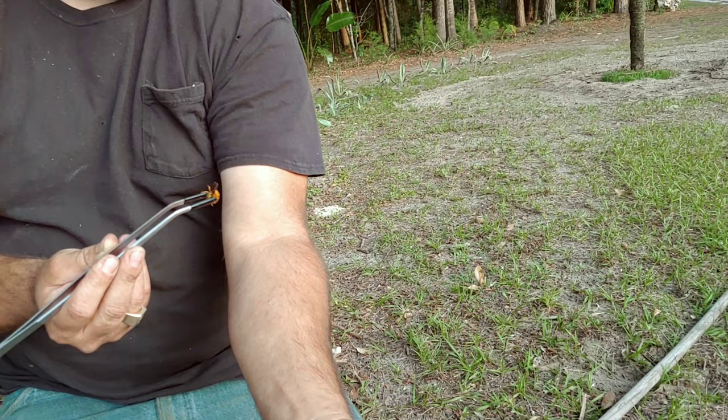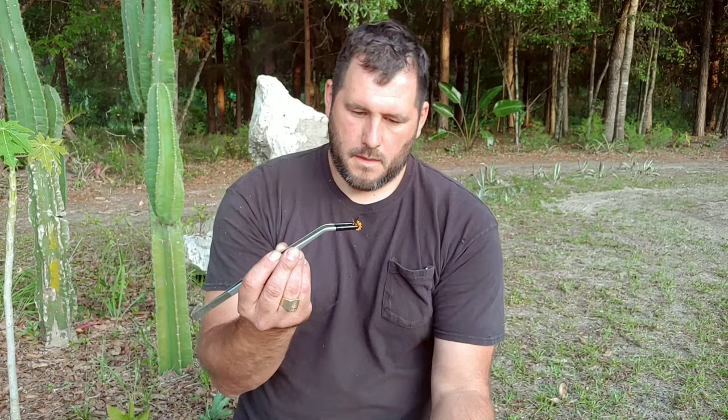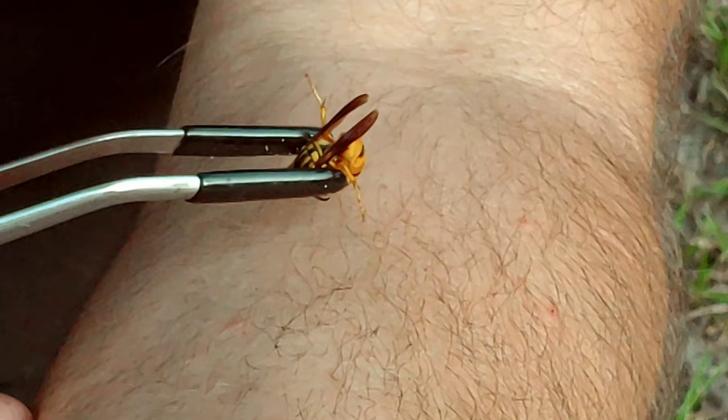We're going to go ahead and induce the sting. Are you ready? First ever documented sting of the Queen Yellowjacket's sting. Here we go. One, two, three. One, two, three. If we can get her.